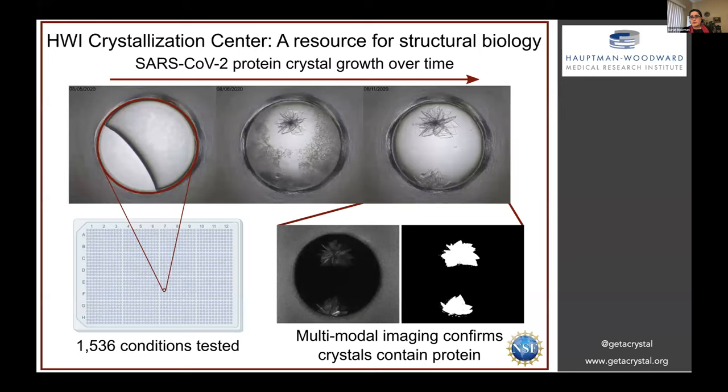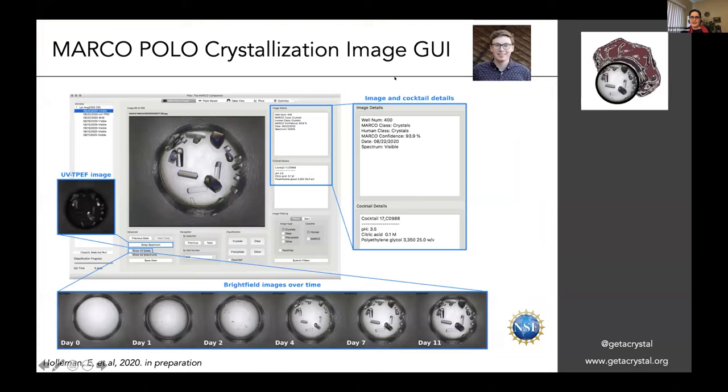We monitor these wells over time using a lot of different imaging modalities. One of the things our RAPID Award funded was development of a graphical user interface for all of these crystallization images. I had a wonderful student working with me over the past 12 weeks developing this GUI, which incorporates an automatic scoring algorithm developed in collaboration with Google Brain, pharma companies, and HWI. We're literally about to submit the manuscript describing the software.